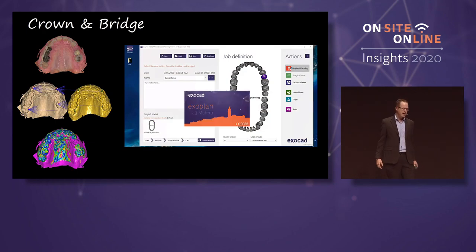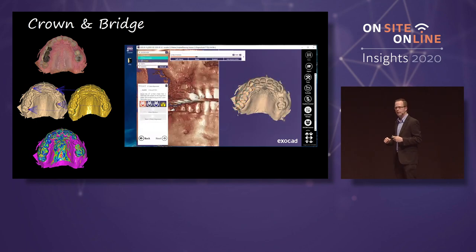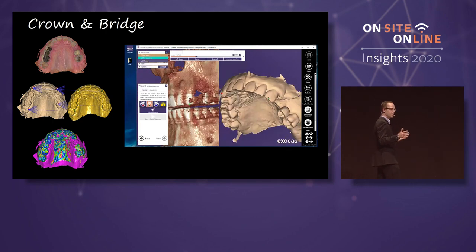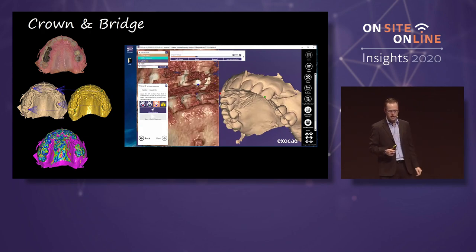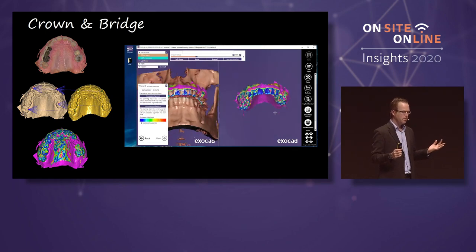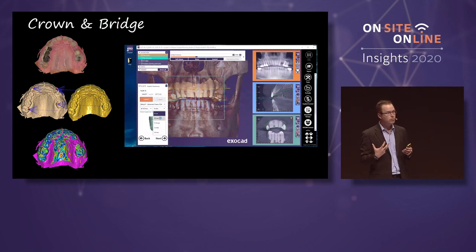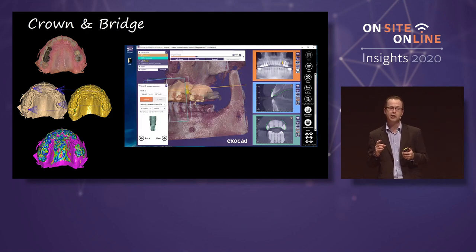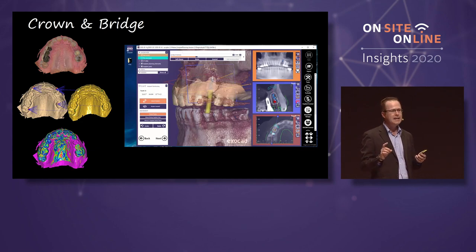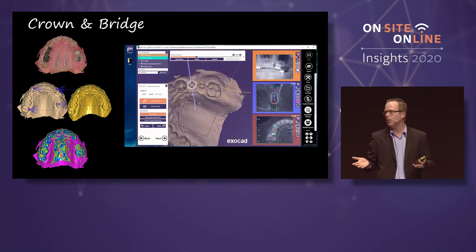We'll go ahead, take the patient's case, bring it into 3D implant planning software, and start working up the implant with Exoplan, reverse engineering the implant around the patient's restoration. We'll take his existing scan and merge it using alignment functions. Once we have merged the entire scan, we can go ahead and start planning the implant, utilizing the patient's original tooth scan as a guide.